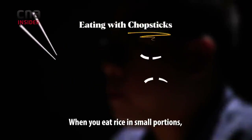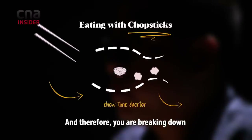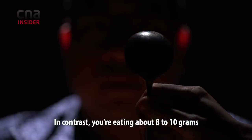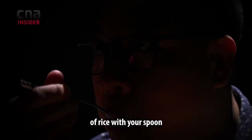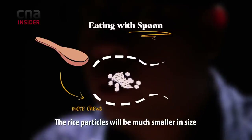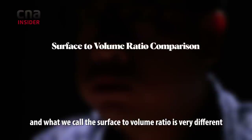When you eat rice in small portions, you chew the rice for a shorter period of time and therefore you are breaking down the rice grains into larger particles. In contrast, when you eat eight to ten grams of rice with your spoon, you spend much longer masticating the rice and the rice particles will be much smaller in size — what we call the surface-to-volume ratio is very different.